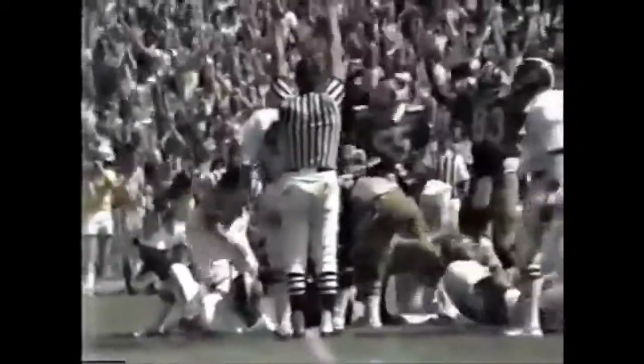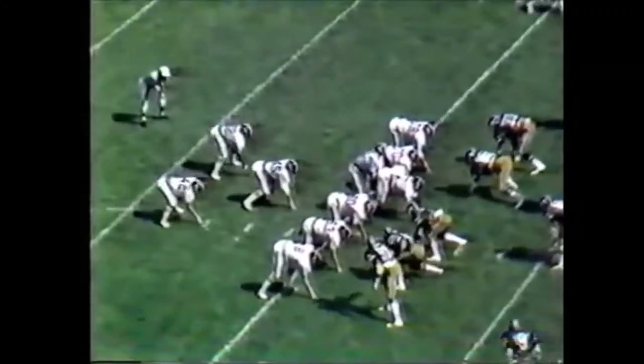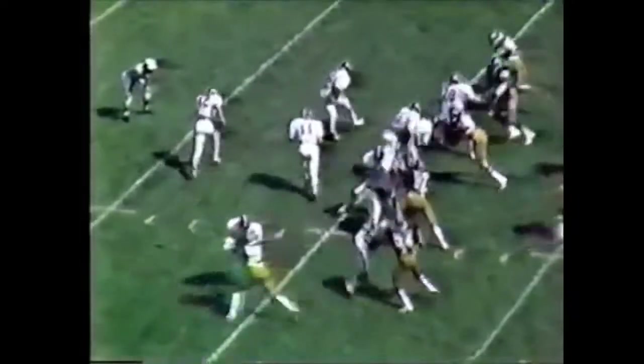Everybody's lined up tight. Give to the first man. Rutledge drops back, he's going to fire — he's got Bolton complete. Alabama sends Bolton split out to the right side. Rutledge back, being chased, going to the right side.